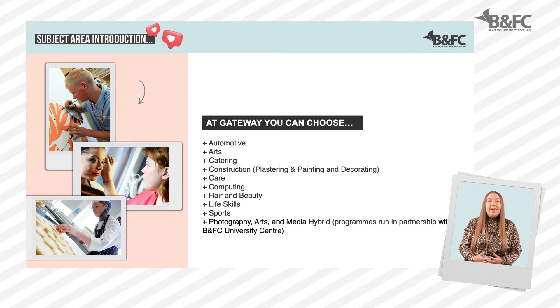Additionally, at level one you can choose a hybrid programme with the University Centre for access to options such as photography, visual arts, performing arts and media.